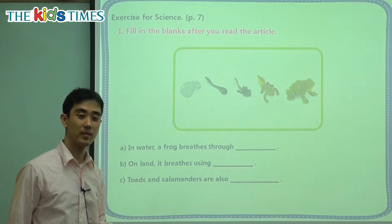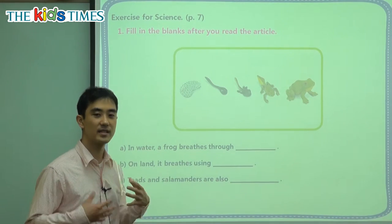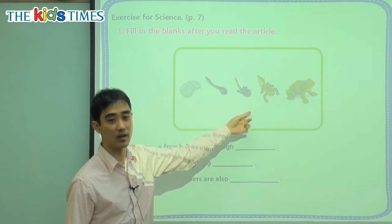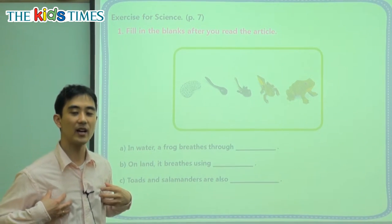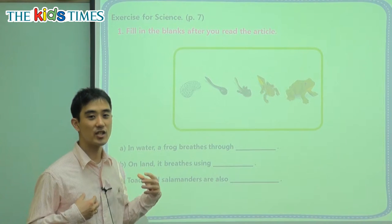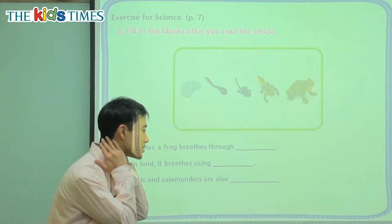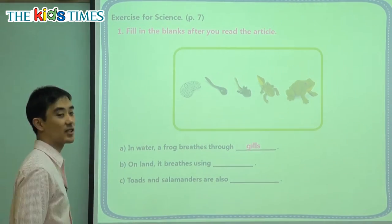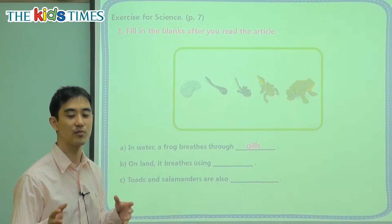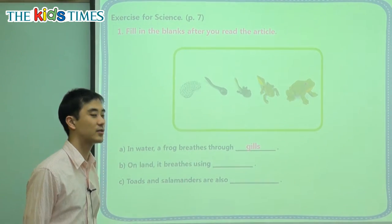We have three questions. First: in water, a frog breathes through what? How do they breathe? In the water, these guys — do they have lungs? No. Only land animals have lungs. Fish, like sharks and tuna, and tadpoles have something special on their neck — it's called a gill. You don't have a gill, so don't go in the water and try to breathe. Fish and tadpoles have gills; they breathe through those in the water.